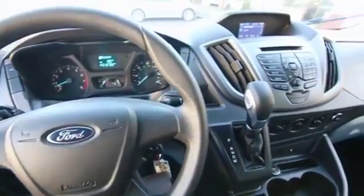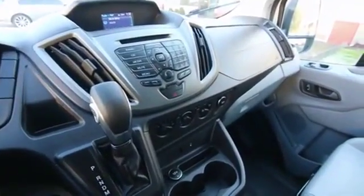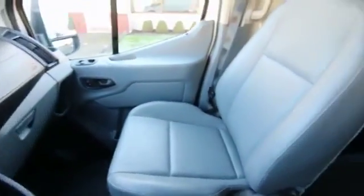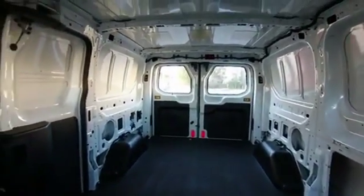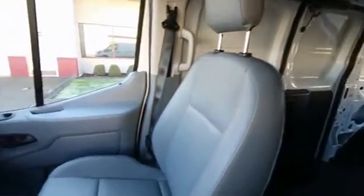Hello, Joe here from Infinity of Tacoma. I'm here to tell you about this awesome 2015 Ford Transit 150 that we have for sale. It's a cargo van, and if you're in the market for a Transit van, you're in luck because at the time of making this video, we have three in stock.